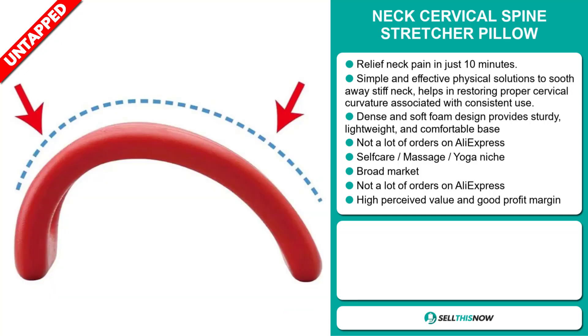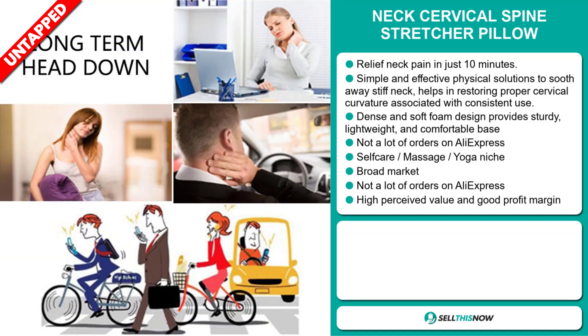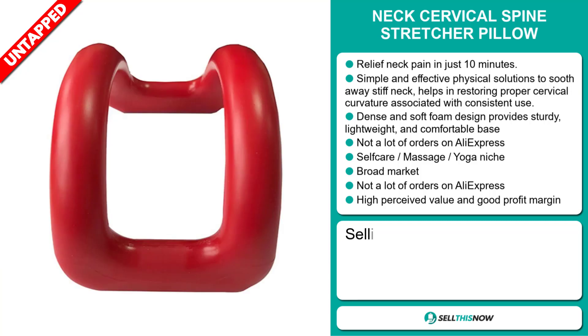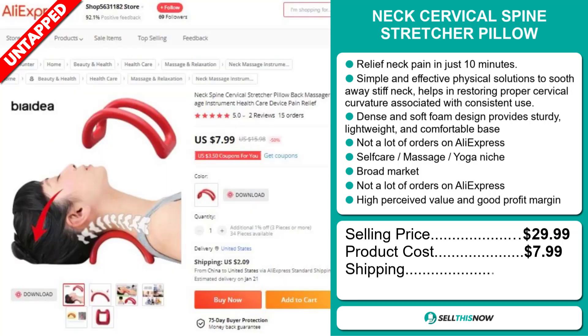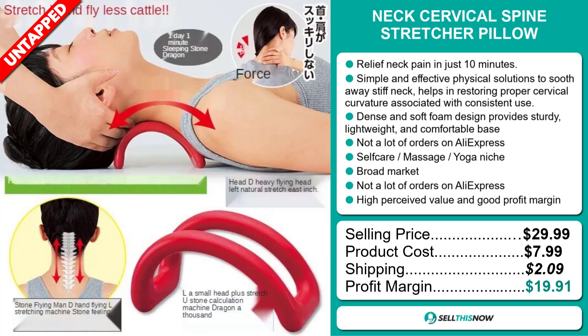We also think this item has a broad market base and a high perceived value, and it'll give you a good profit margin. The selling price for the NexCervical Spine Stretcher Pillow is just under $30, whereas the product cost is only $7.99. Shipping will set you back $2.09, so you're looking at a very good profit margin of $19.91.